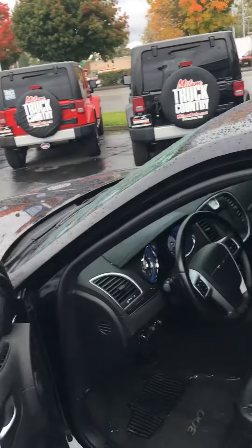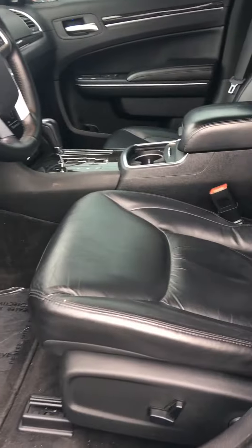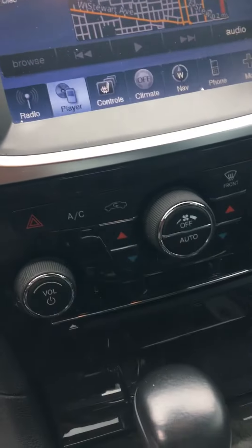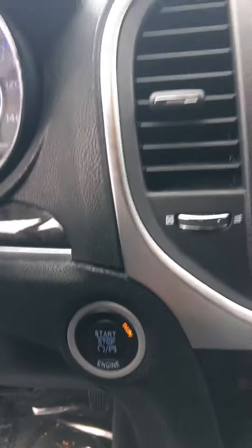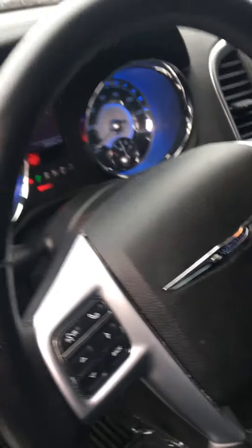On the interior, it does have a keyless entry system, power windows, power door locks, black leather interior. It's got the inputs as well — USB auxiliary input. It's got navigation, heated seats, Bluetooth, and auto on/off headlights.